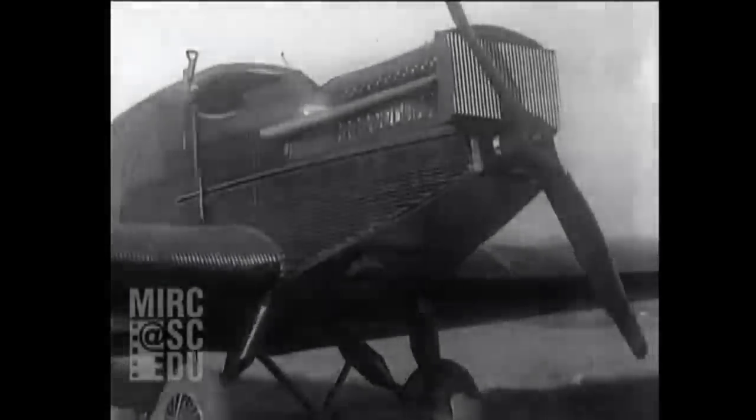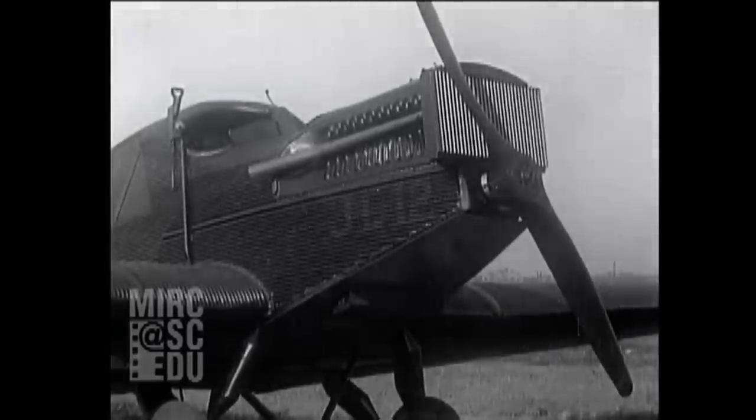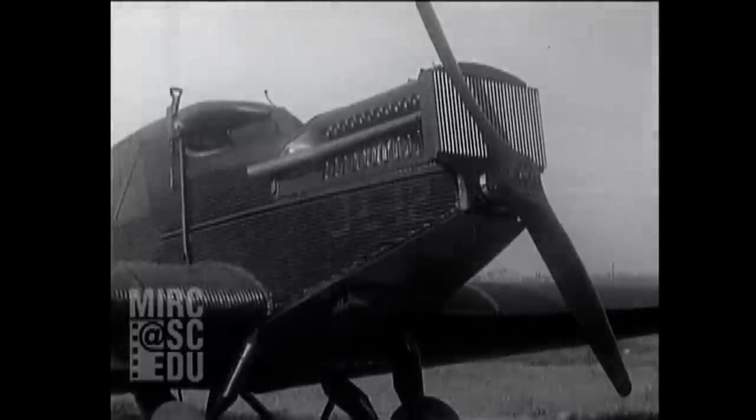American businessman John Larson formed a partnership with the German Junkers Aircraft Company to assemble and sell their F-13 monoplane in the United States. The F-13 was the world's first all-metal airplane and one of the most advanced aircraft designs of its time.